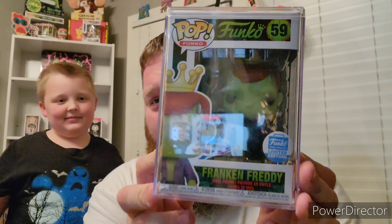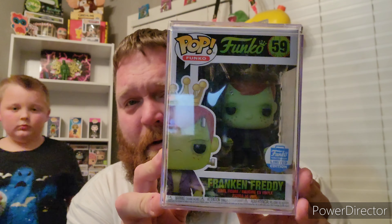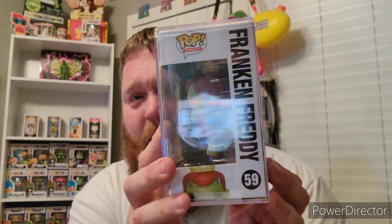Next up is a pop tied to my Universal Monsters collecting — it is Frank and Freddy, number 59, Funko Shop Exclusive Frank and Freddy with cell phone. Just an absolutely amazing pop.